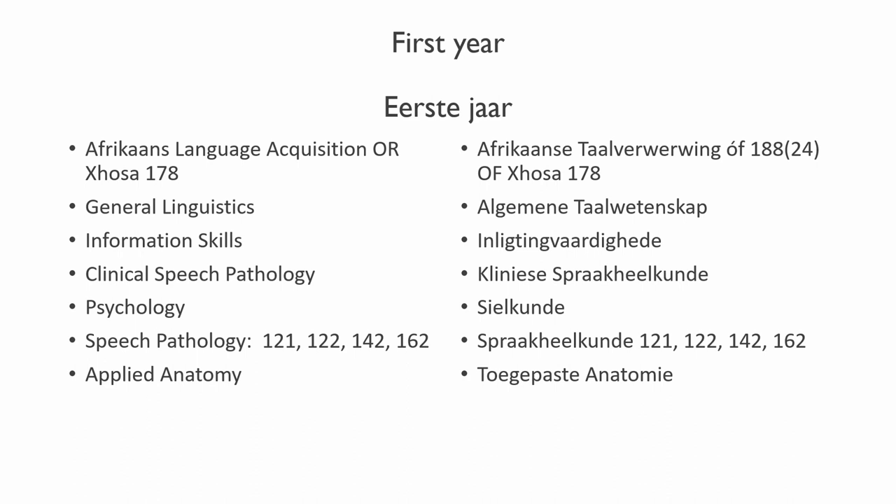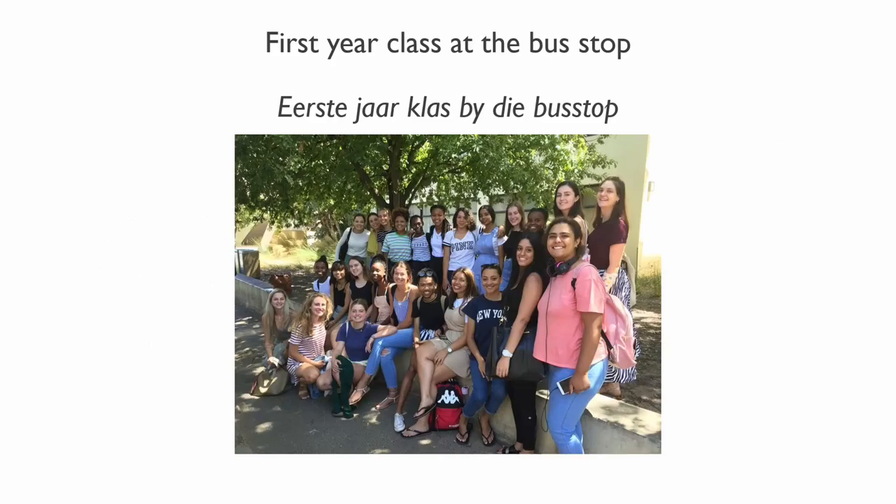First year modules also include general linguistics, information skills, and clinical speech pathology — a practical course where students observe and perform basic tasks with normally developing young children to observe their communication development. There are also modules in psychology, speech pathology, speech and hearing sciences, human communication, articulation and phonology disorders, basic audiometry, and applied anatomy — the module for which students travel to Tygerberg campus. There is a picture of the first year class at the bus stop waiting for the bus to Tygerberg campus.